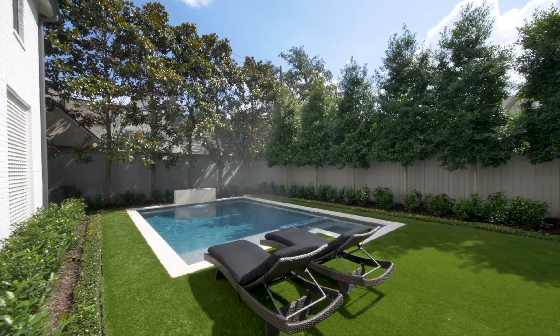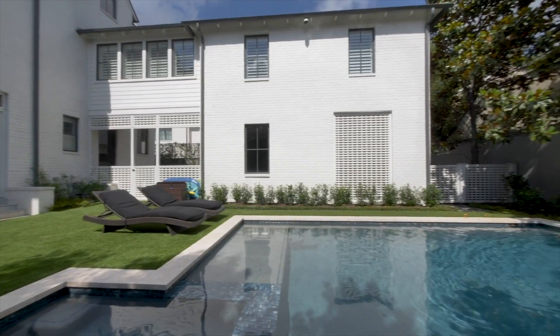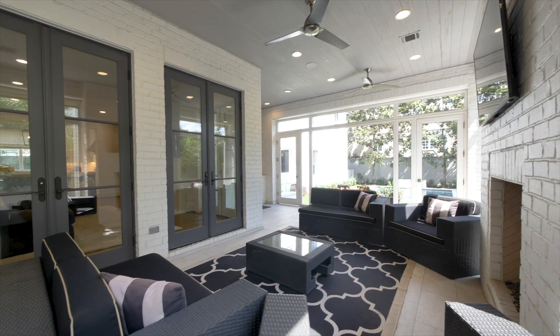The rear yard delivers the perfect place to enjoy the warm Texan climate, with a swimming pool with ample space to enjoy the sunshine, and a beautifully screened outdoor covered loggia, with summer kitchen and fireplace.